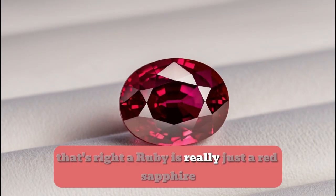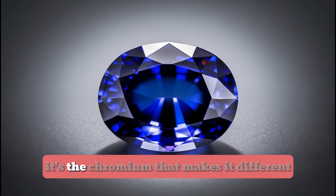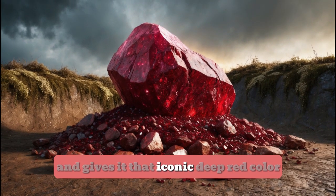That's right, a ruby is really just a red sapphire. It's the chromium that makes it different and gives it that iconic deep red colour.